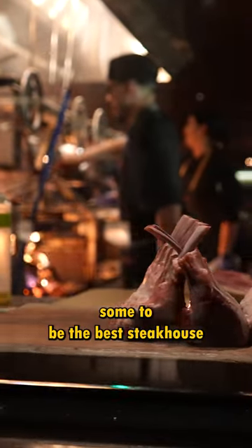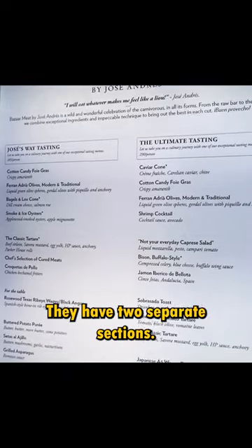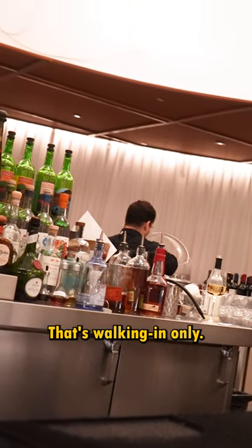This is debated by some to be the best steakhouse on the entire Las Vegas Strip. They have two separate sections. One section is more casual dining, but it has the same menu. You don't need a reservation for that — it's walk-in only.